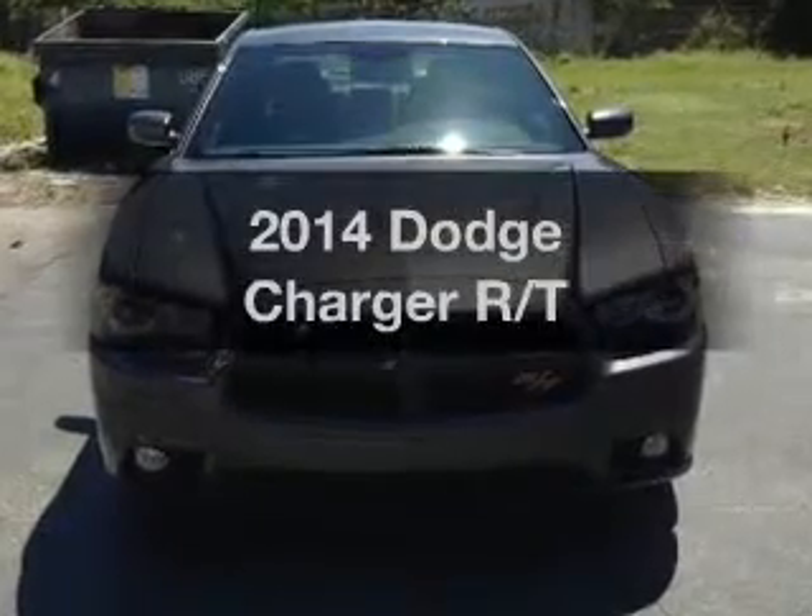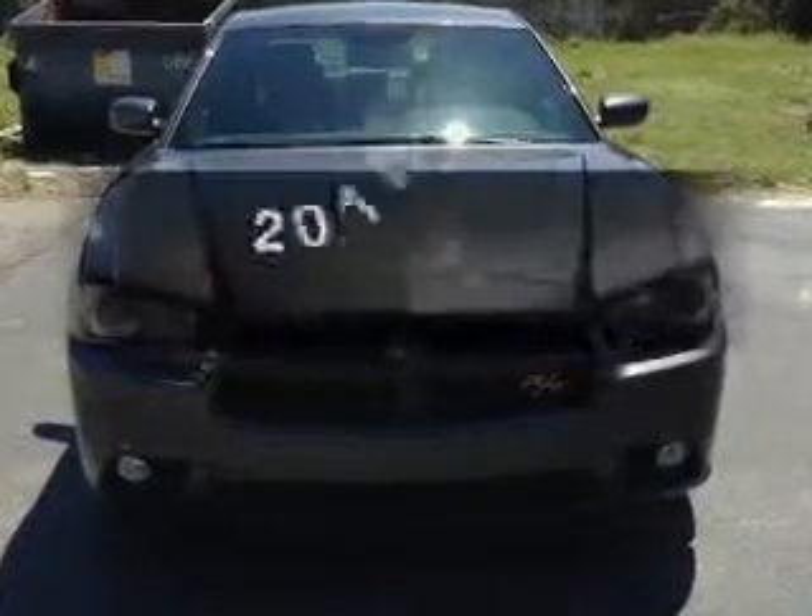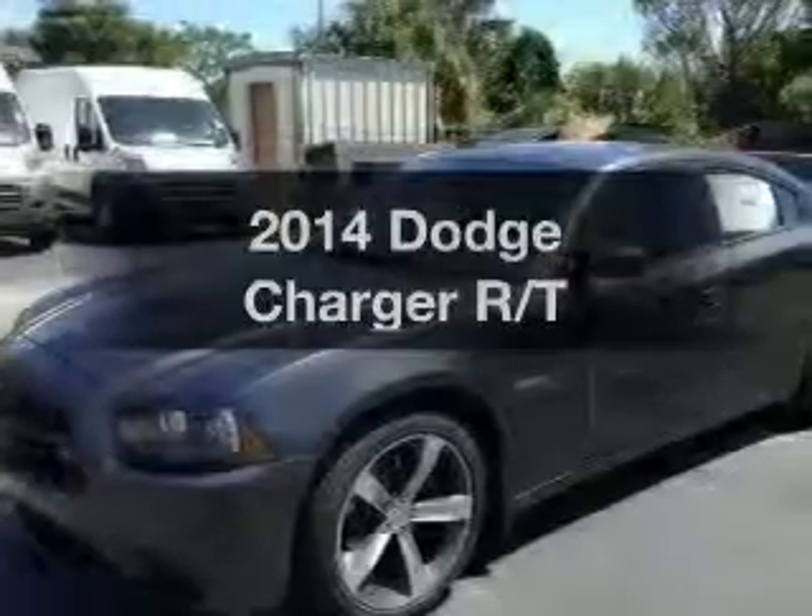Get noticed in this 2014 Dodge Charger. If you're looking for an automobile with great attributes, look no further.